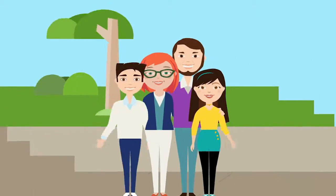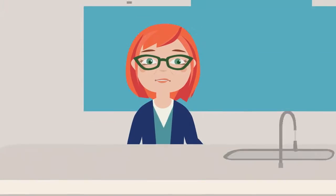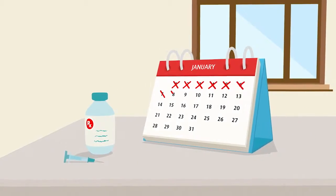This is Lori. She's got a great family, a nice home, and one other thing. Lori has a serious health condition, one that requires her to take some expensive medicines every single day.